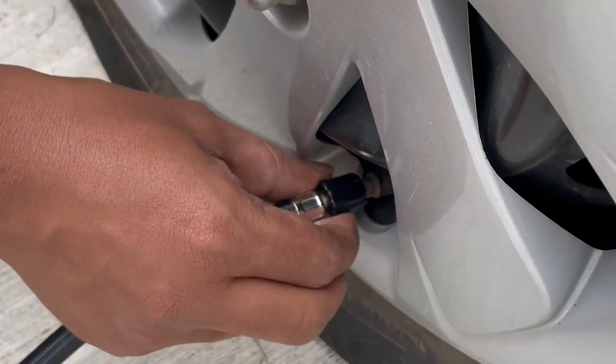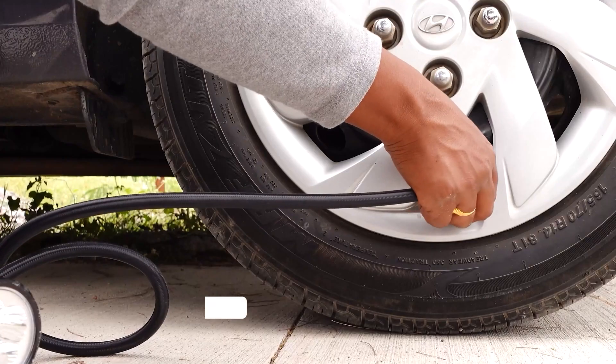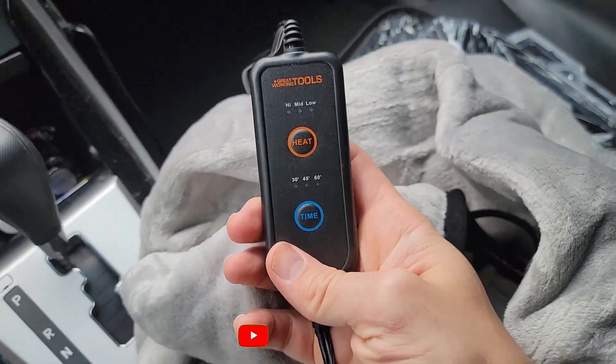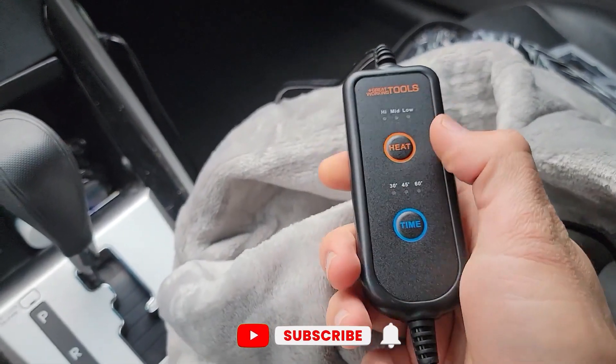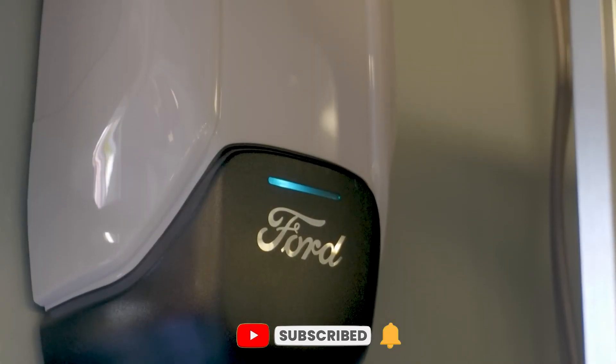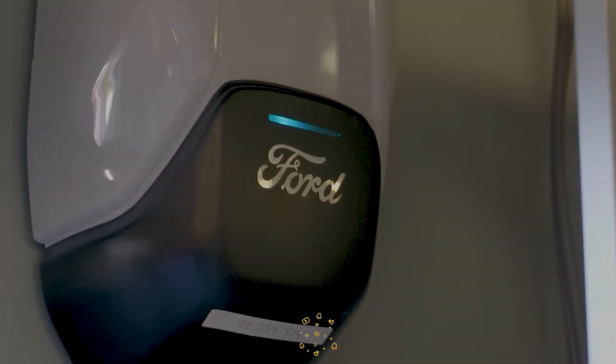Which of the above mentioned accessories did you find useful? Let us know in the comment section below. Don't forget to subscribe to this channel for more interesting content like this, and if you'd like to know more about electric vehicles, check out the other videos on our channel. Thank you so much for watching, and we'll see you in the next video.